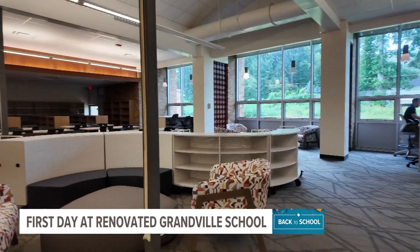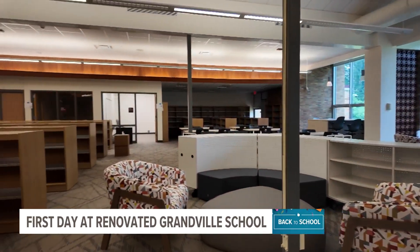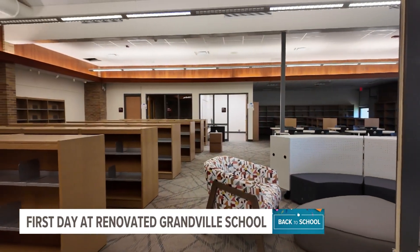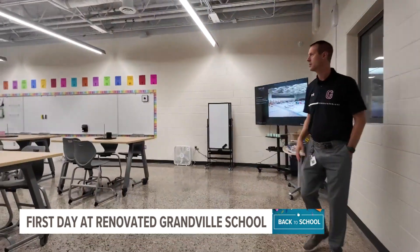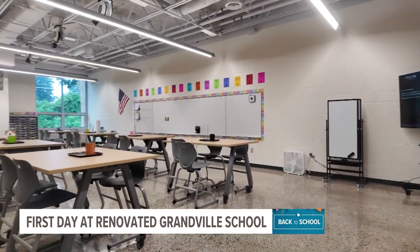You can see in the videos how spacious and open these classrooms are. Superintendent Roger Barup and Principal Brian Mulder told me they really wanted to allow their students to have a lot of room in the classroom to do hands-on activities.